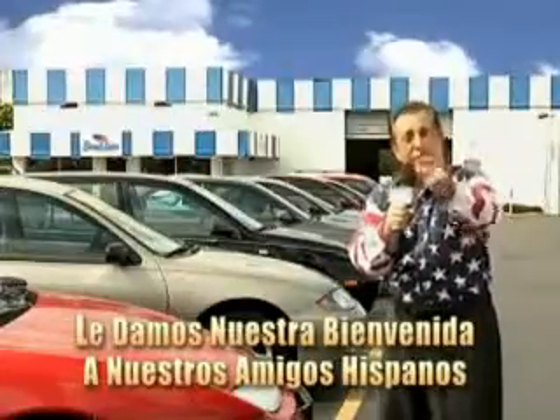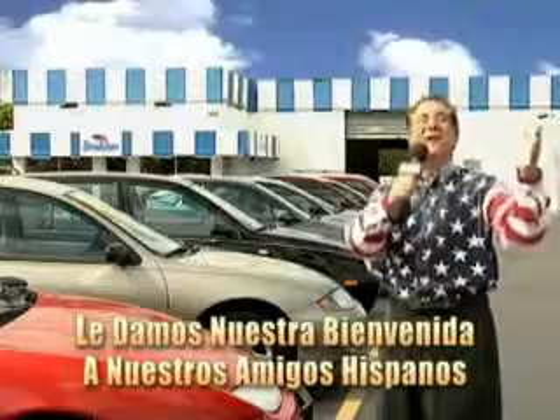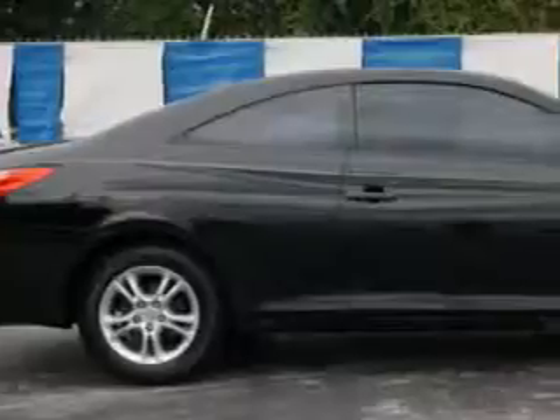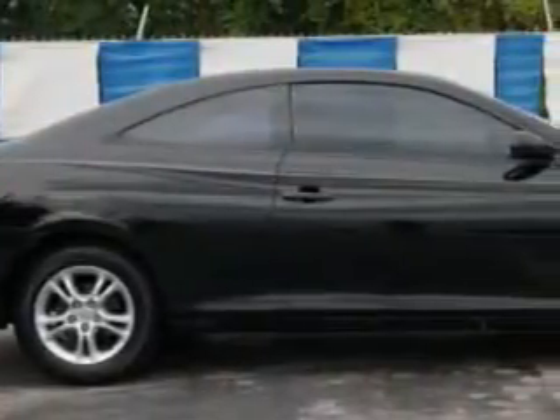And now you can see for yourself, we always sell for less. Check out this black 06 Toyota Camry Solara 2-door coupe, equipped with a 4-cylinder engine and an automatic transmission. Enjoy an impressive 30 miles to the gallon on this great car.